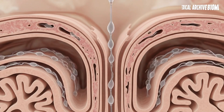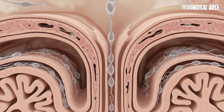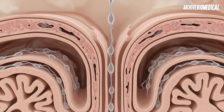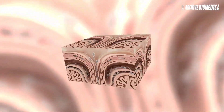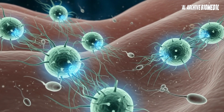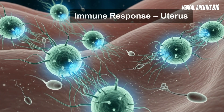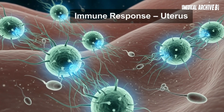If sperm successfully pass through the cervix, the next challenge awaits in the uterus. This is where the woman's immune system springs into action. White blood cells patrol the uterine wall, recognize sperm as foreign, and attack them — much like an army of micro Pac-Man creatures that devour anything that isn't part of the body. Interestingly, during ovulation, the uterus also produces subtle contractions. These movements may act as an indirect aid that propels sperm toward the fallopian tubes.